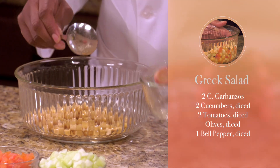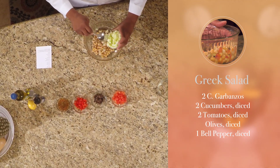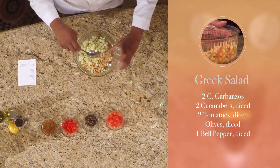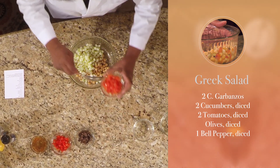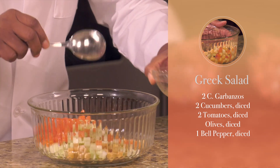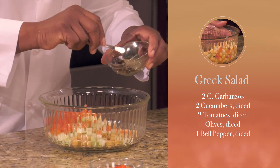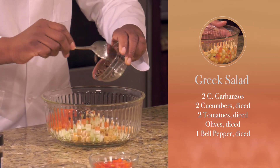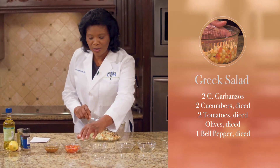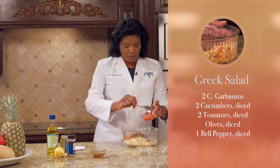Then you're going to be using two cucumbers, diced. Pour it in here, and you're going to be using some tomato, also chopped. And since it's a Greek recipe, we're going to have to have our olives. The olive will give it that salty taste, so we're going to add our olive — you can put the amount you desire. To that, you add one medium-sized red bell pepper, chopped.